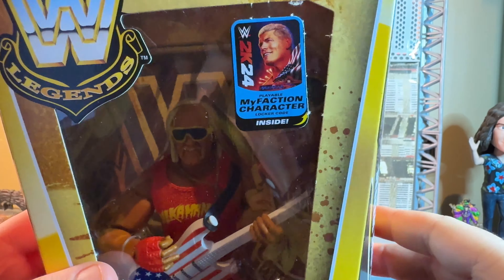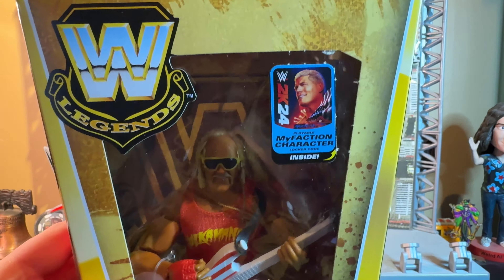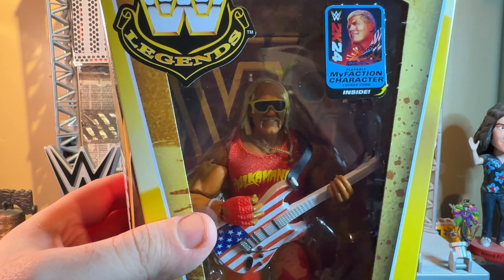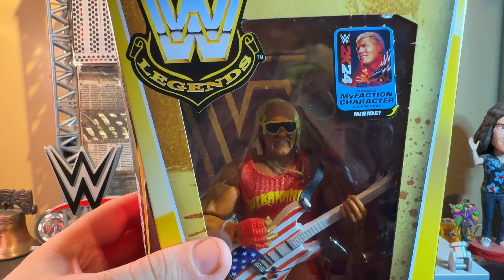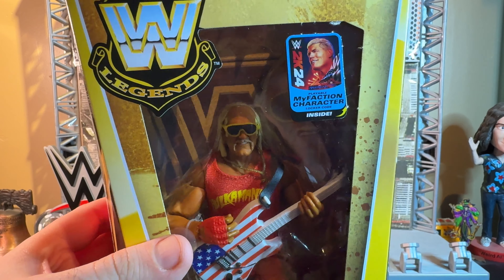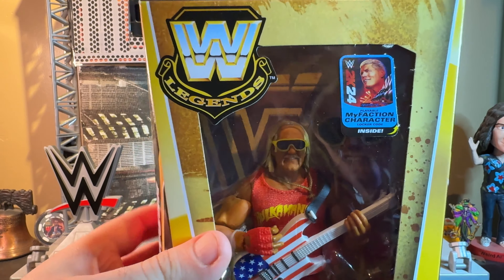I'm not going to use the code at all — I don't do MyFaction in WWE 2K24. So if anybody in the comments wants it, message me here on YouTube, or if not, go to my X account or Instagram and let me know. I'll give it to you first come, first serve.